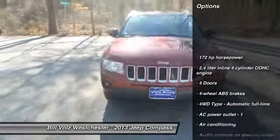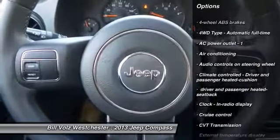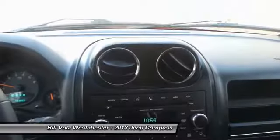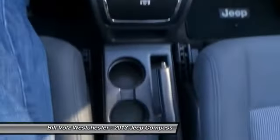Traction control, front air conditioning, power steering, cruise control, power windows, heated driver's seat, fog lamps, passenger airbag, remote power door locks, and tachometer.